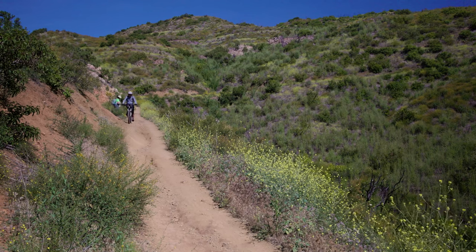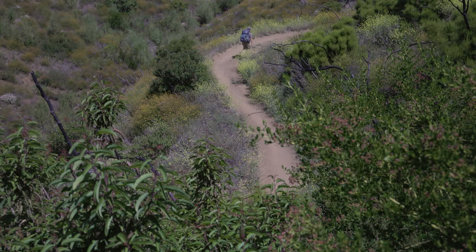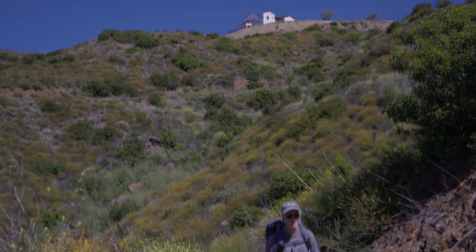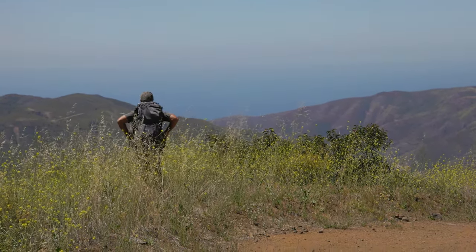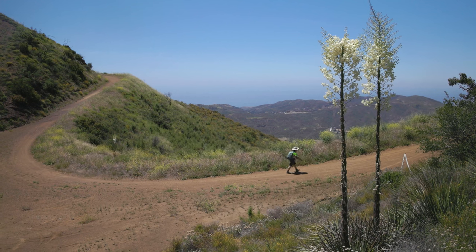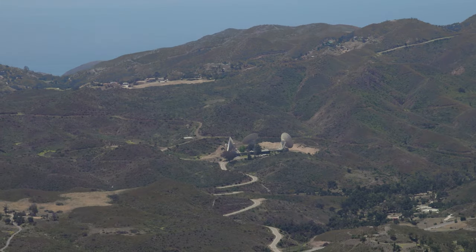Keep in mind the single-track trail was built for both people and bicycles, sometimes with little room for one to pass the other. After 2.5 miles and 600 feet of climbing since crossing Mulholland Highway, you'll reach the Etz Molloy Motorway, which was named after an early settler. The road continues for about 1.5 miles with views to both the ocean and Westlake Village.